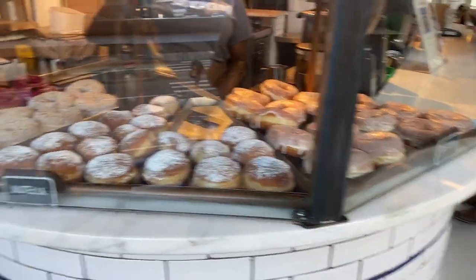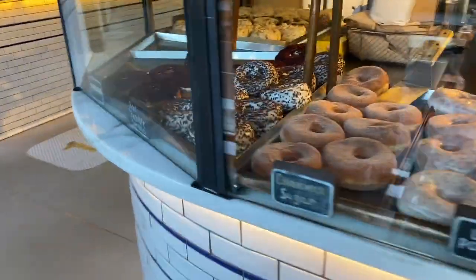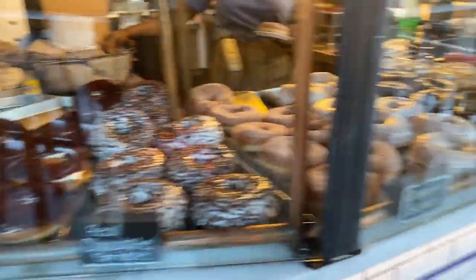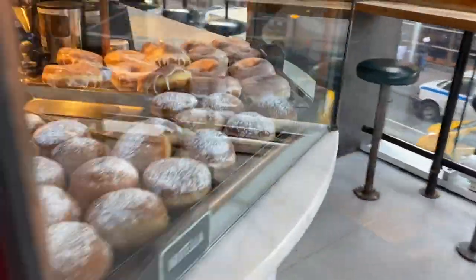Welcome back — this is part two and the final part of the New York vlogs. We've just come for breakfast at City Kitchen, which is attached to our hotel, the Row. Look at these donuts — they're absolutely huge. I'm not a big sweet person so I'm just getting a regular glazed donut to split, but they look so good.